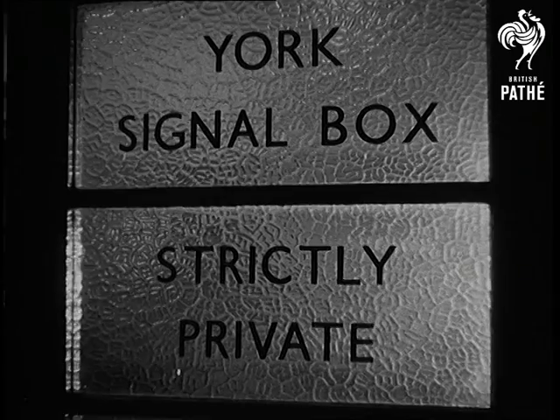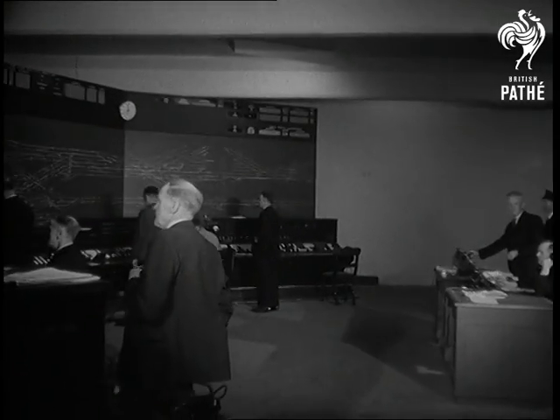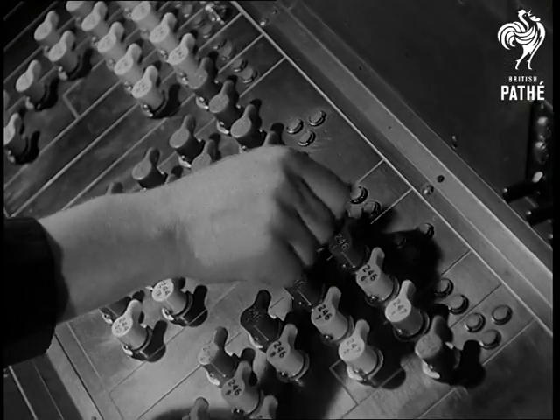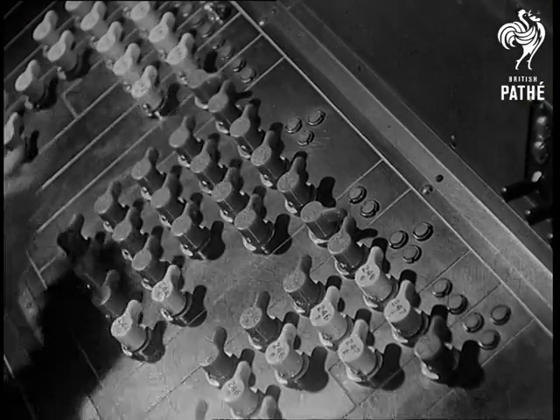Completed at a cost of more than half a million, the new all-electric finger-and-thumb operated system does the work of eight of the old-style boxes. The turn of a switch works the signals and sets the route.